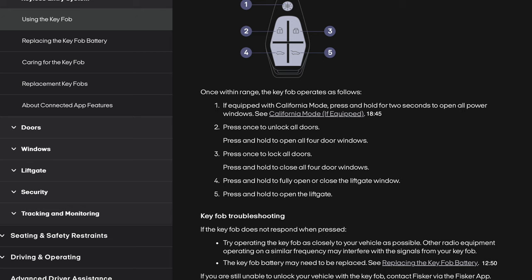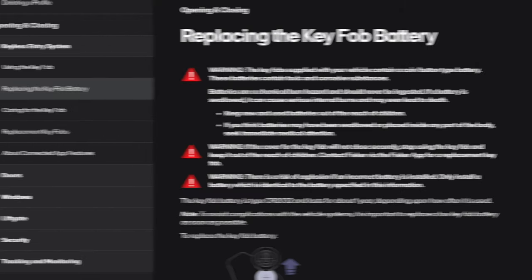Key fob troubleshooting. If the key fob does not respond when pressed, try operating it as closely to your vehicle as possible. Other radio equipment operating in a similar frequency may interfere with the signals from your key fob, or the key fob battery may need to be replaced. If you are still unable to unlock your vehicle, contact Fisker via the Fisker app.